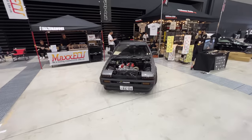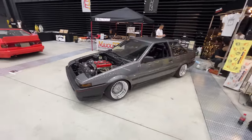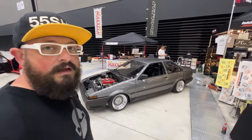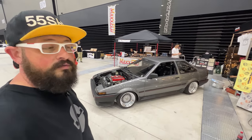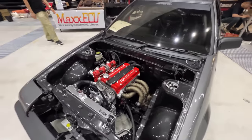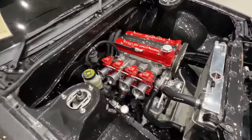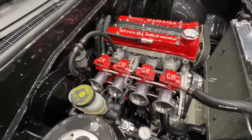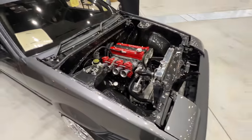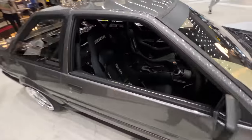You can always expect Inazuma Work to bring the heat when it comes to Hachirokus at Weckfest, and this year he showed up with this beautiful Torino on old-school VR Walk racing wheels. He's got the Keihin slide carburetors — these are motorcycle carburetors. Beautifully built car inside and out, as ever.